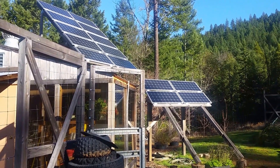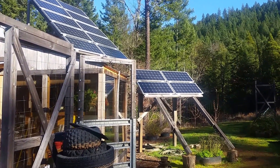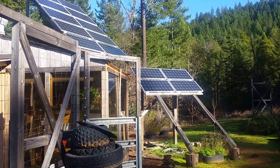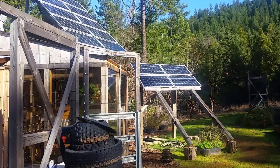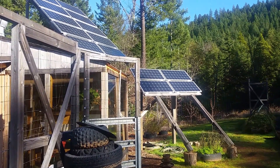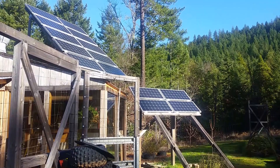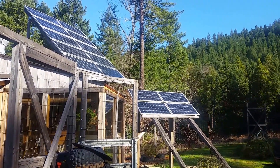If I hadn't had any sun except for gray sky, what I would have done is run the generator two and a half hours, and then the four or five amps that I can make during the day is just enough to get my absorb time in.